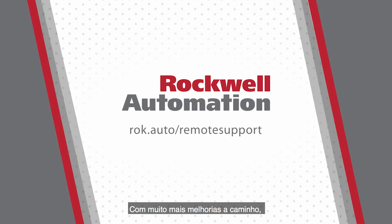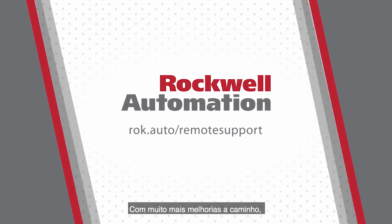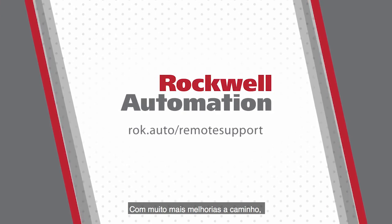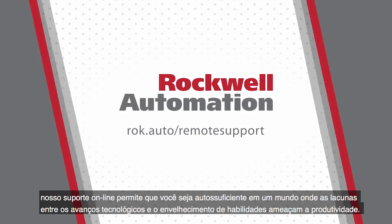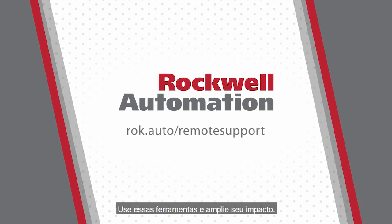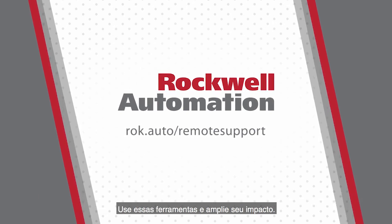With more user enhancements to come, our online support center allows you to be self-sufficient in a world where ongoing technological advancements and aging skills gaps threaten production uptime. Leverage these tools and maximize your impact.